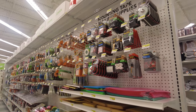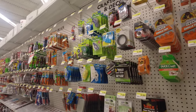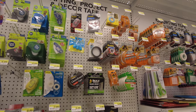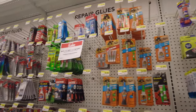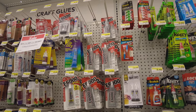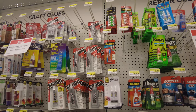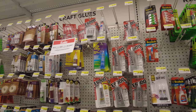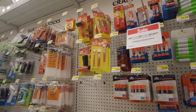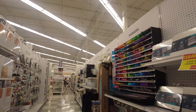They also have a mailing supplies section — you can see they have tapes, scissors, glues, and lots of crafting supplies in this aisle. They also have supplies for your glue guns, and the glue guns themselves are available here.